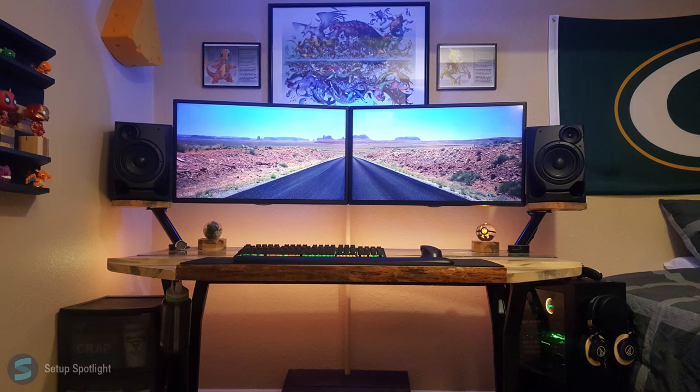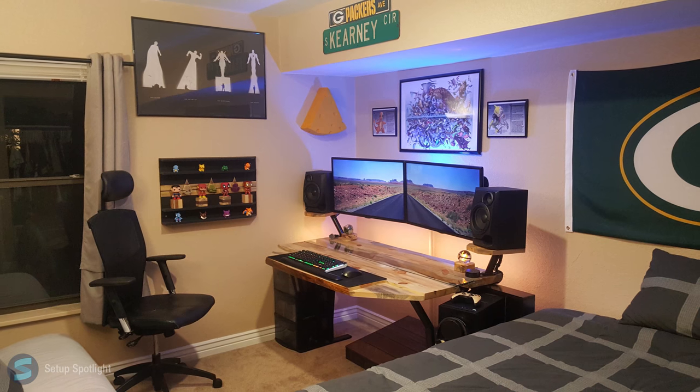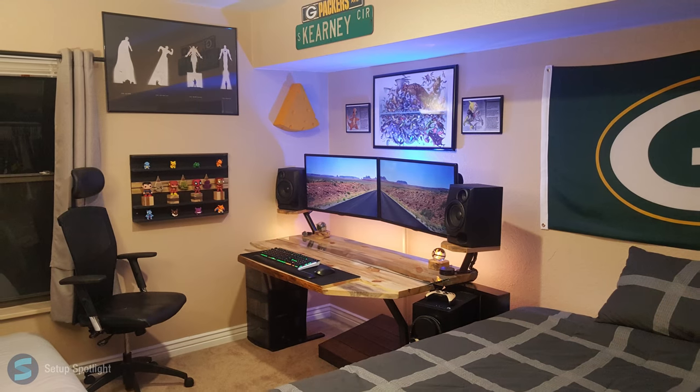Overall, the changes that have been made are amazing and the setup has gotten even more clean. For real, where are those cables at? Check the description for a link to the products seen in the setup, and if you have any questions leave them in the comments down below. Also, what would you rate this setup out of 10? And which do you like more — his original or his setup now?